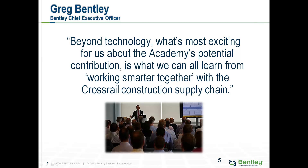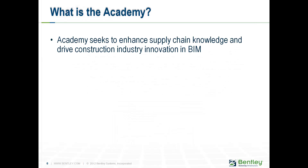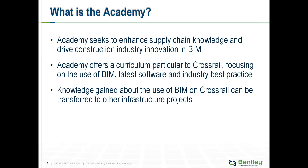The supply chain in our instance runs from manufacturers, fabricators, logistics, Tier 2, 3 and 1 contractors, Crossrail themselves, and further into Rail for London, Transport for London and Network Rail. So we're looking at the whole supply chain from start to finish. The academy is there to enhance supply chain knowledge and drive the construction industry's innovation within BIM. It offers a curriculum particular to Crossrail, looking at the processes, people and technology needed to deliver industry best practice, and transfers that knowledge to other infrastructure projects.